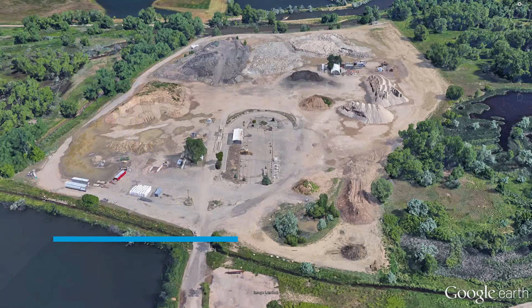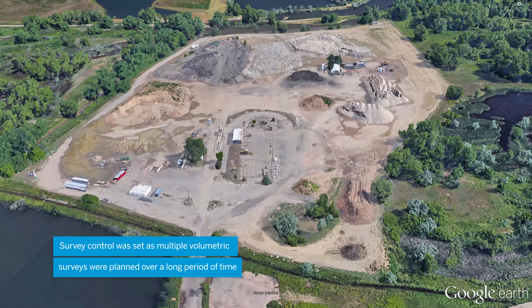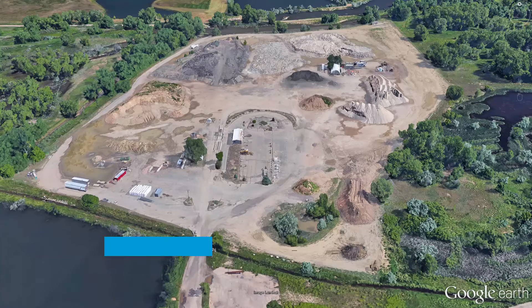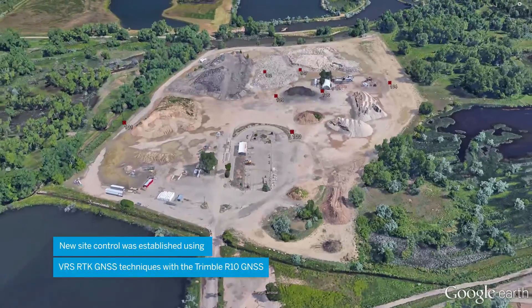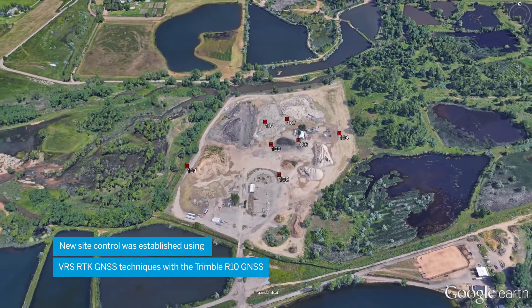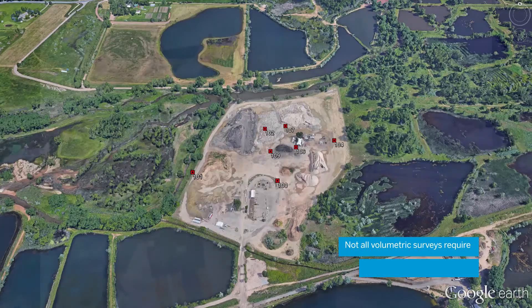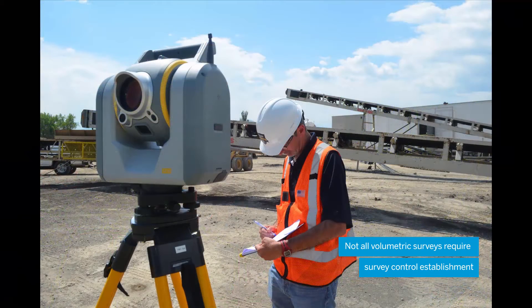This survey crew was first tasked with setting new survey control for future data collection, as the quantity of the stockpiles were to be recorded on a regular basis. Control points were placed using an R10 GNSS receiver using a VRS network. Each monument was positioned in an area that was safe from construction activities with line of sight to the stockpiles and other control points. It is important to note that not all volumetric workflows involve setting new survey control, and with the SX10, we will demonstrate that in this series of videos.